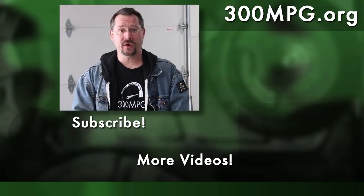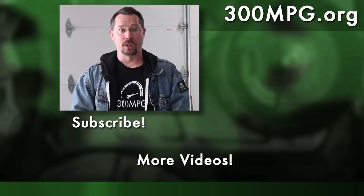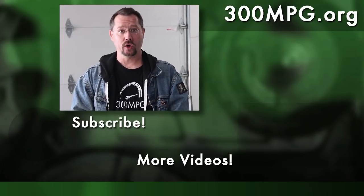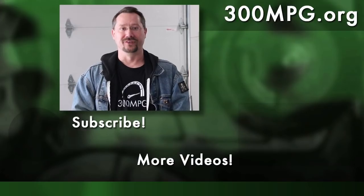We hope you liked this video. If you did, please comment, share, like, and subscribe. Come on over and check out the blog at 300mpg.org. We're also now on Patreon and would love your support there. We'll see you next time.